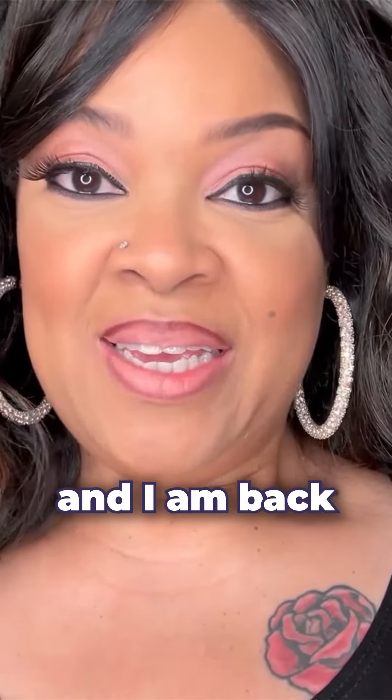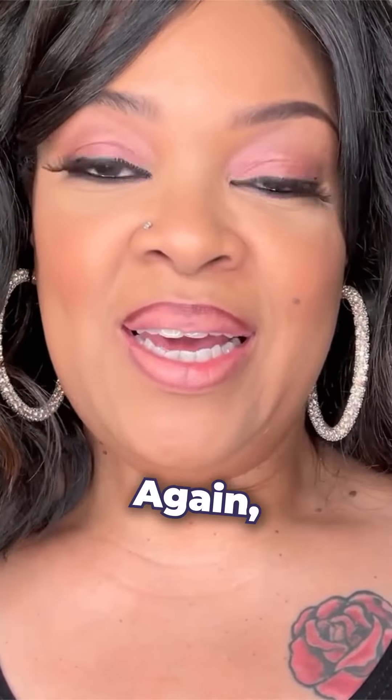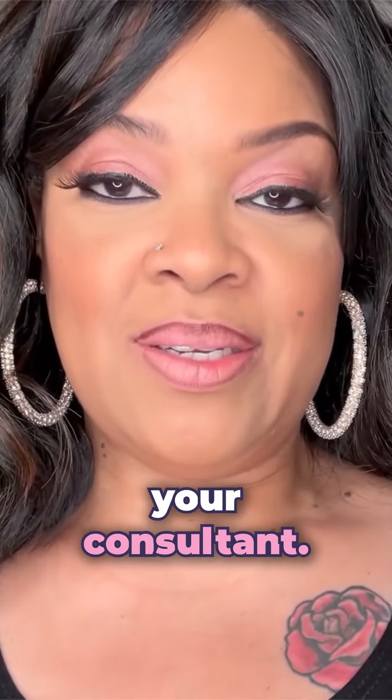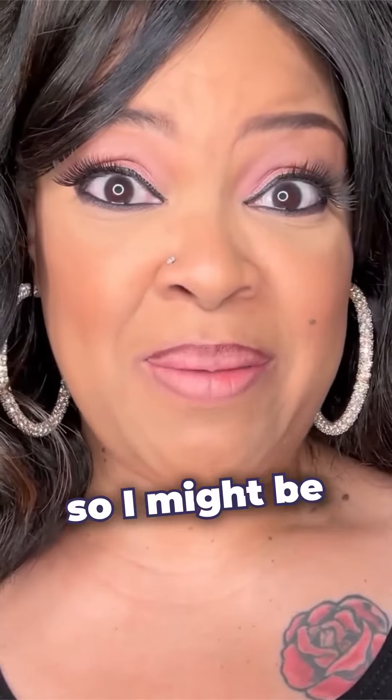Hi, Ralph Ann here and I am back with another fun little trick that I like to share. If you don't already have a Mary Kay consultant, I'd love to be your consultant. Or if this isn't for you, share it with your mom because I'm 50 years old so I might be more her age.